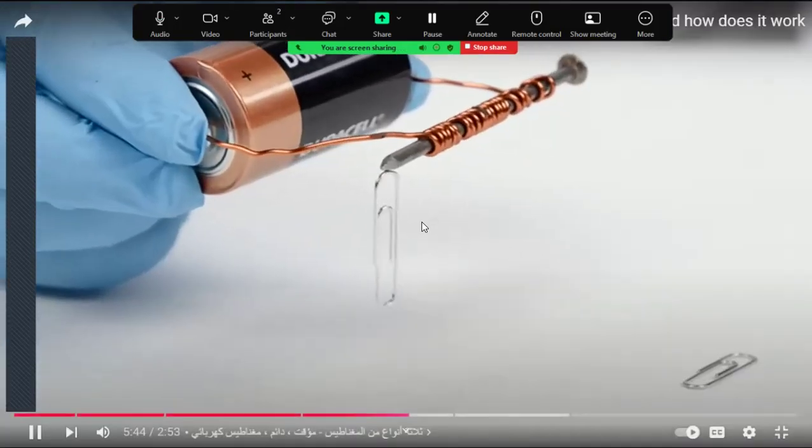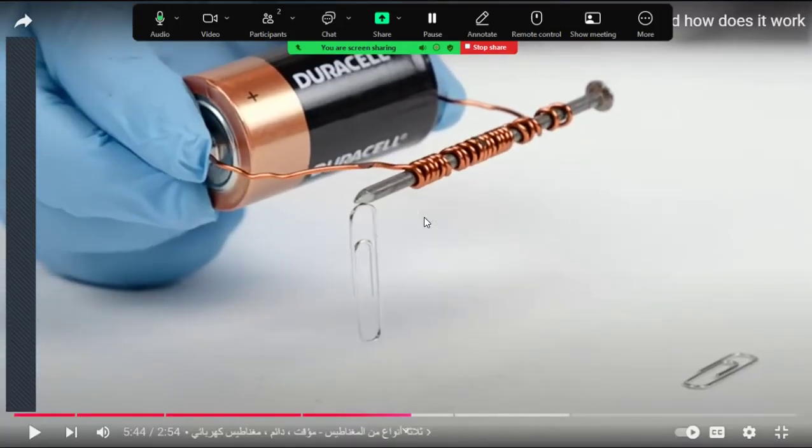Electromagnets are made using electricity. You bring a nail and a copper wire, wind the copper wire around the nail, and connect the two ends of the wire to a battery. The electric current flows through the coil around the nail and makes it become a magnet — this is called an electromagnet — and it can attract paper clips.